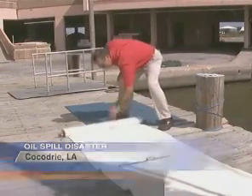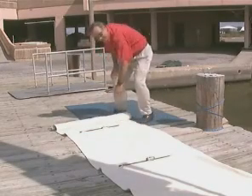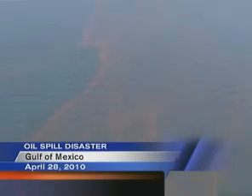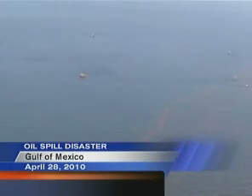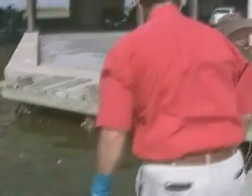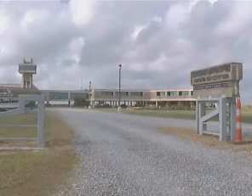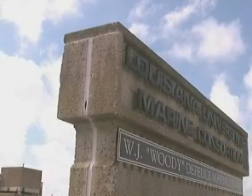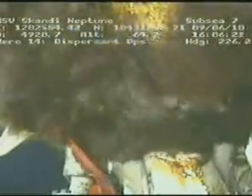Dr. Paul Samarco unfurls a 15-foot long piece of fabric — a highly absorbent material that could spark a whole new debate over how much oil remains in the Gulf. Samarco and a team from the Louisiana University's Marine Consortium, LUMCON, sampled waters over a month after BP plugged the well.